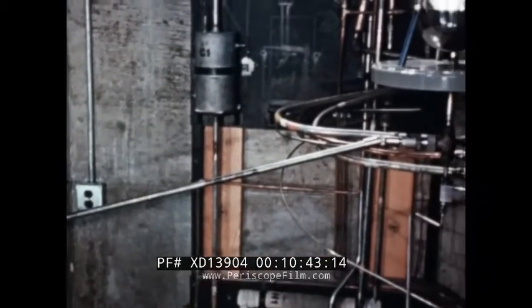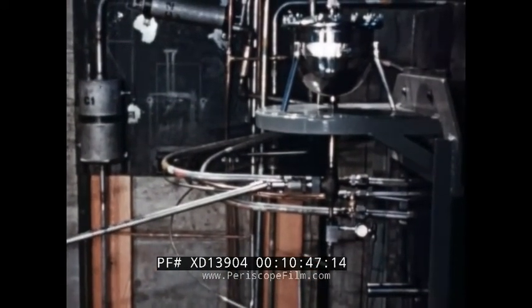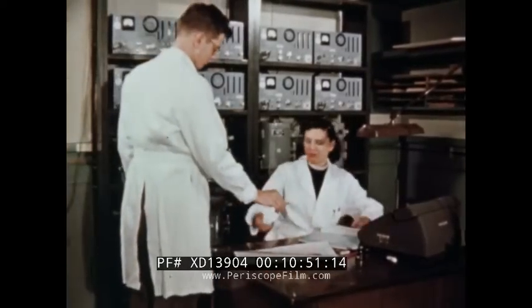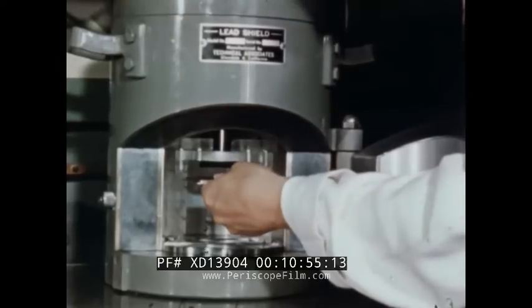The loading cycle is repeated until enough uranium solution has been added to the sphere to obtain a critical condition. After each loading cycle, several neutron-sensitive foils are exposed near the reactor core.